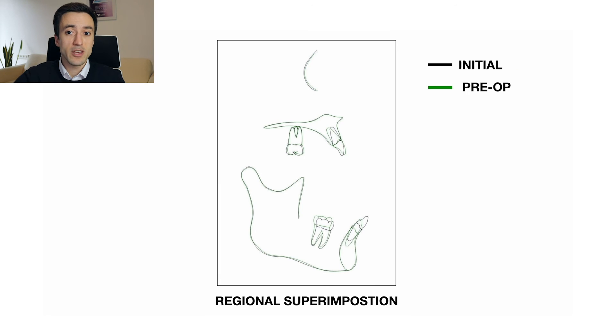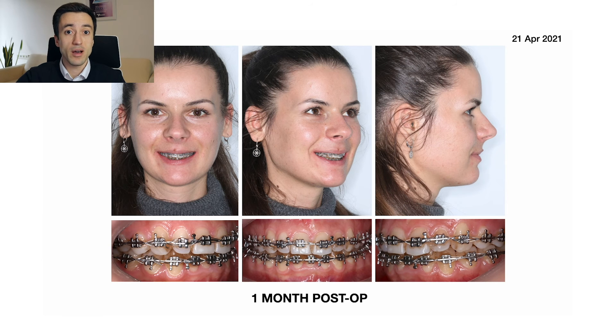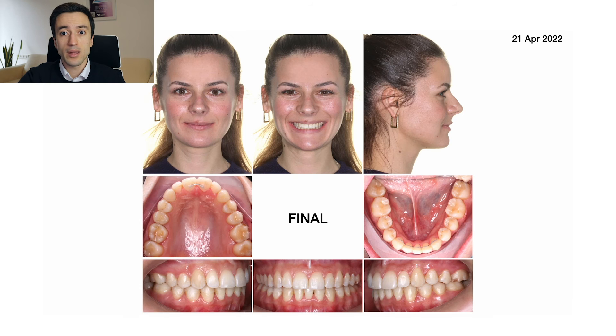This superimposition can give you an idea of how much we uprighted her lower incisors before the surgery, and here are the cephalometric numbers — initial and just before the surgery. This is the patient one month after the surgery and these are her final photos.